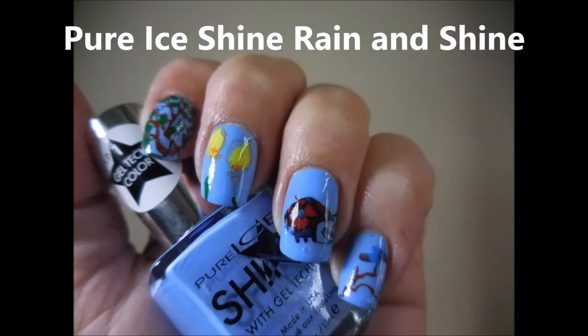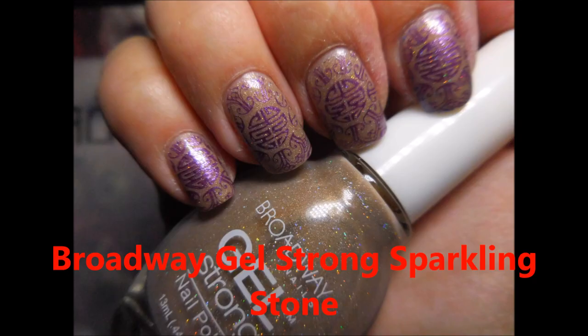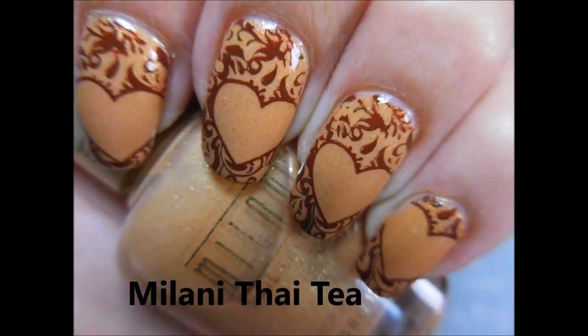And then Pure Ice 'Rain and Shine' — beautiful, oh I just love it. And then Color Club 'Shine Theory,' which is a thermal polish. And then Broadway Gel 'Sparkling Stone' — this is a great polish.